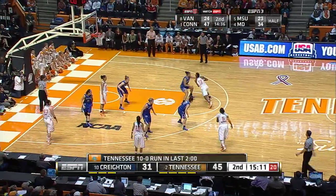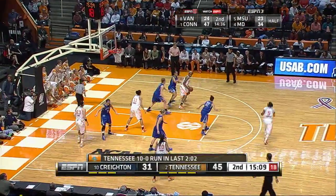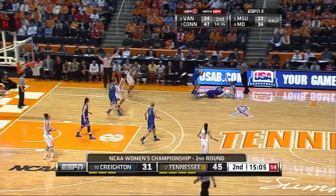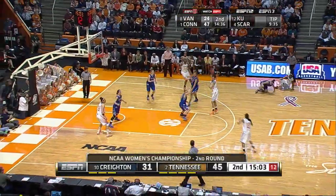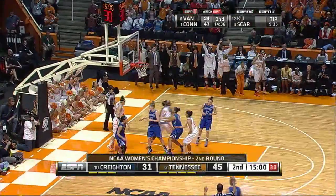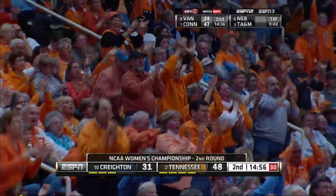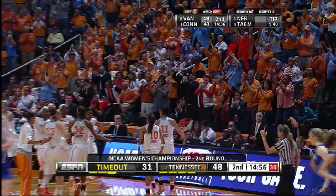Massingale to Graves. Graves drives, trying to get it down low, and then almost threw it away. Massingale gets it to Graves, over to Simmons, left side of the circle for three, good. Simmons for three. She has seven, and it's 48-31. Tennessee leads by 17.